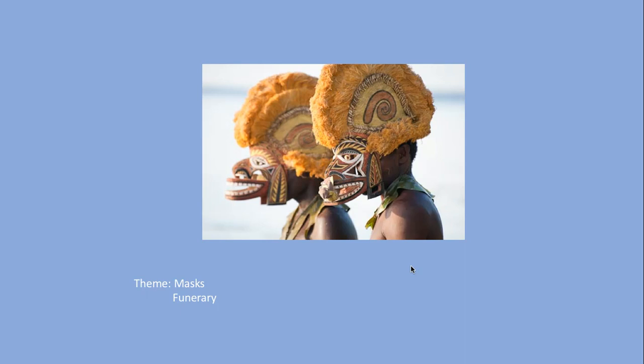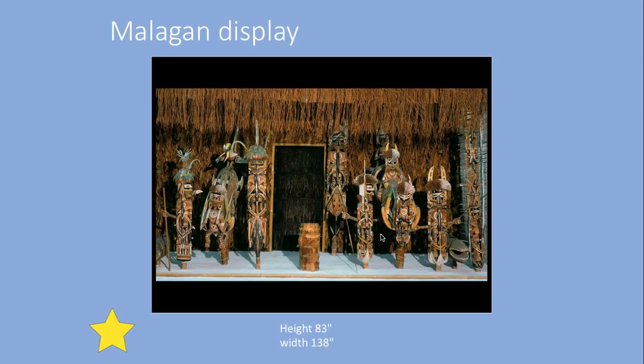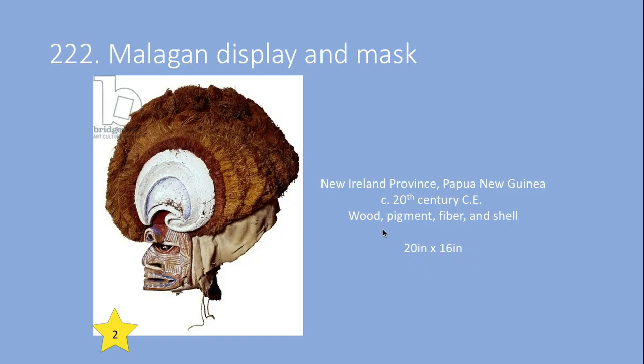When you die, all of your masks are put out on a display in a little house. The masks are meant to be used — for dances, festivals — but then when you die, they're all destroyed, because they are not important anymore. They don't matter; you're dead. The people who participate in this Malagan ceremony believe that once the person for whom these masks were made is no longer alive, the masks are no longer relevant. They become trash.